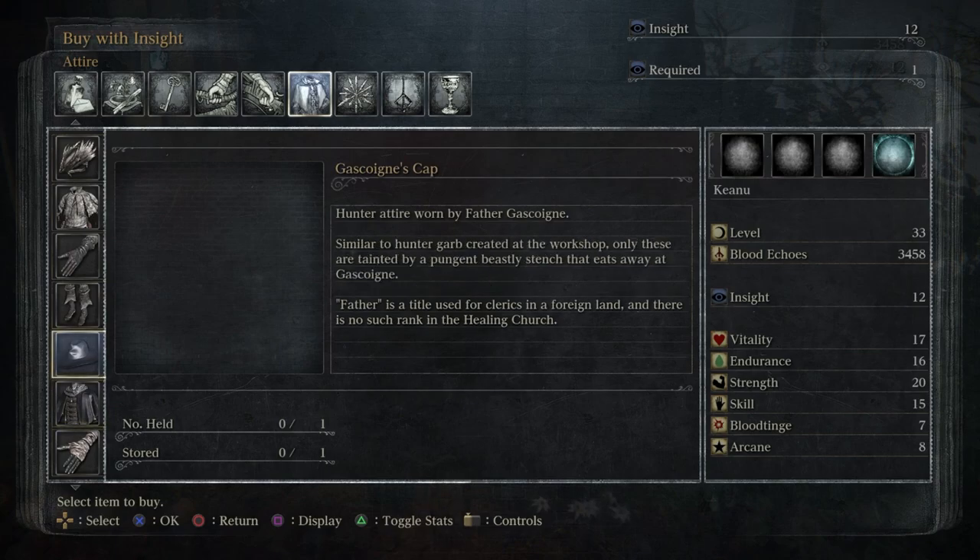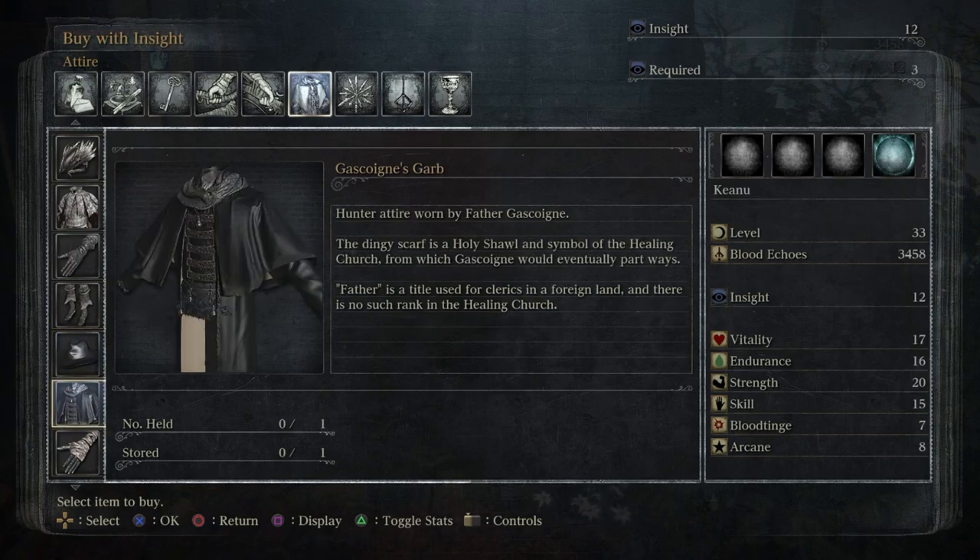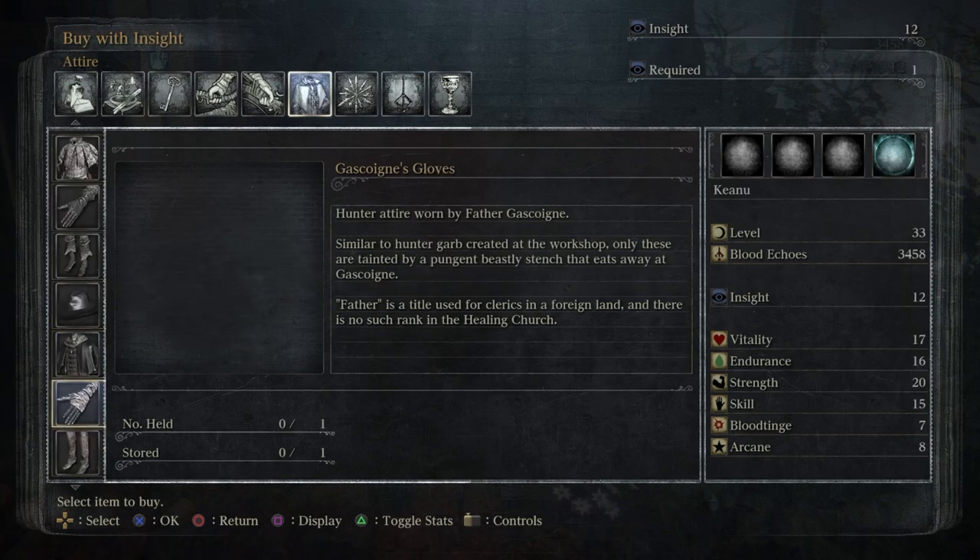Sorry — it's 6am, I'm recording this before work, my brain is still rebooting. Anyway, this is Gascoigne's attire: hunter attire worn by Father Gascoigne, similar to hunter garb created at the workshop, only these are tainted by a pungent beastly stench that eats away at Gascoigne. 'Father' is a title used for clerics in a foreign land, and there is no such rank in the Healing Church — very interesting.